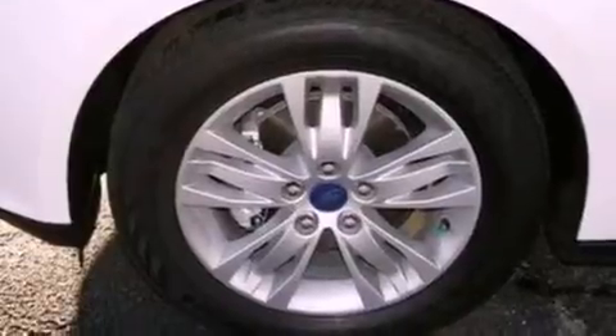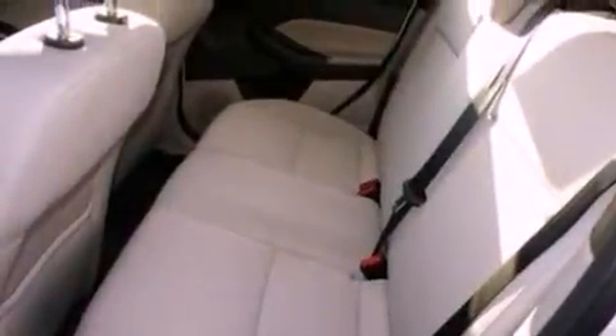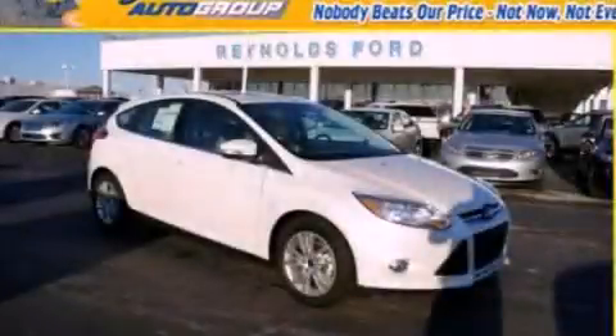With an EPA estimated rating of 37 miles per gallon on the highway, this automobile helps leave money in your pocket where you want it. Contact us today and schedule your opportunity to see this vehicle in person.